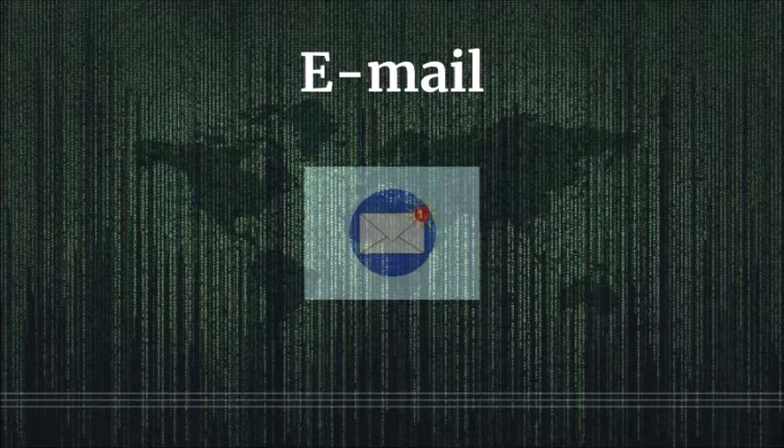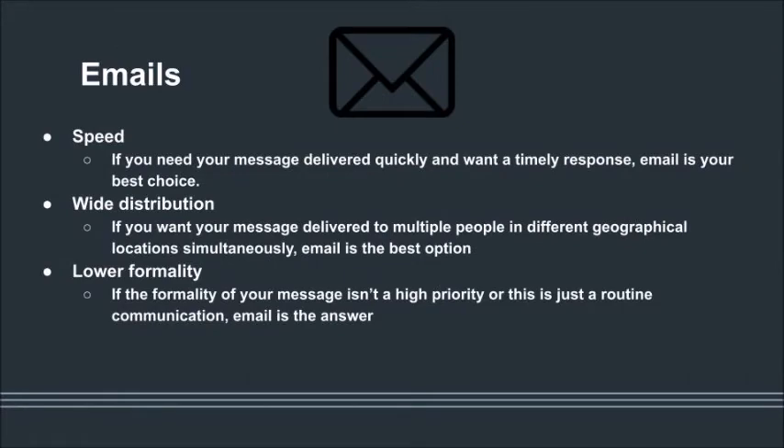Remember, everything you write is potentially just one share away from going viral. Another major downfall of email is how easy it is to ignore. After a few days, unread emails get shuffled to the bottom of an invisible pile. Emails can be accidentally deleted with one false click and don't take up physical space on a person's desk. Despite these reasons, email still remains the dominant form of communication due to the speed at which messages can be sent and received, the multiple types of media they can transmit, and the ease with which they facilitate communication with large numbers of people worldwide.